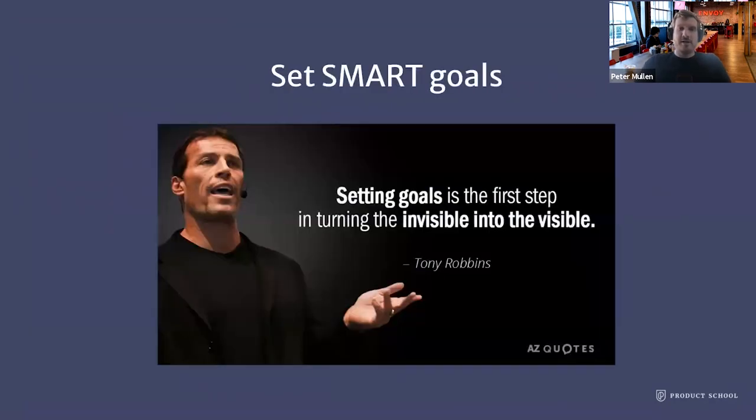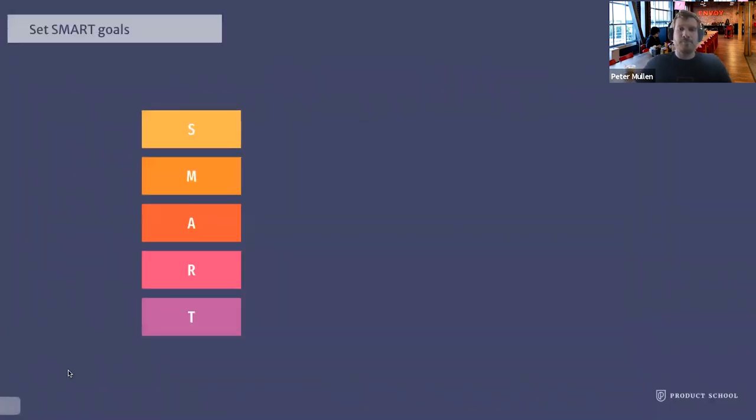Once you have your product vision, the next step is to set SMART goals to make sure you're taking the right steps to achieving that vision. Ask yourself: what concrete targets can you hit that will help you achieve your vision? Goals are super important because they give you focus, help you decide between different priorities, help you measure progress, and help the team stay motivated. There are many good goal frameworks out there and you should find the one that best fits you and your organization. In my experience, the SMART framework is something that can be applied on its own or in conjunction with other goal-setting methodologies.